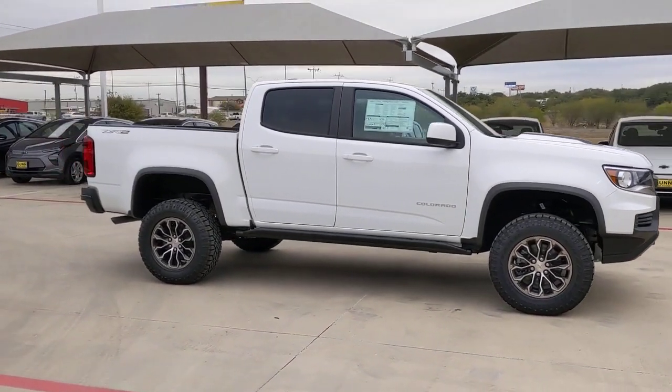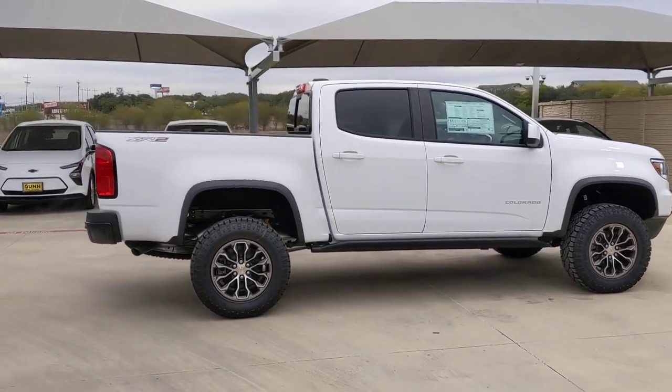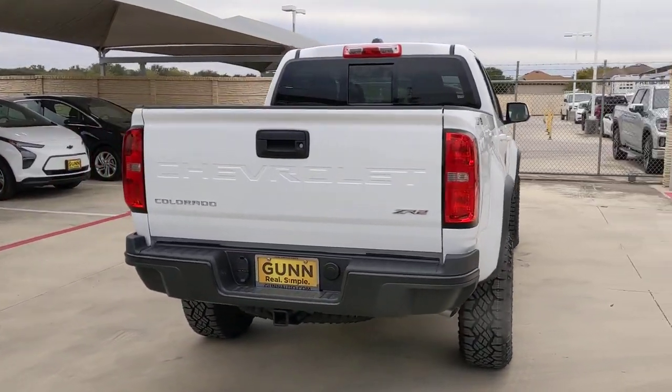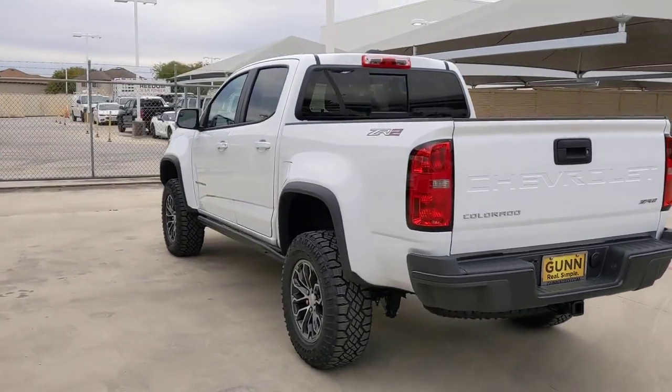The following are some of this vehicle's highlighted options: keyless entry, bed liner, backup camera, heated mirrors, four-wheel drive, remote engine start, satellite radio, V6 cylinder engine, power passenger seat, and Wi-Fi hotspot.